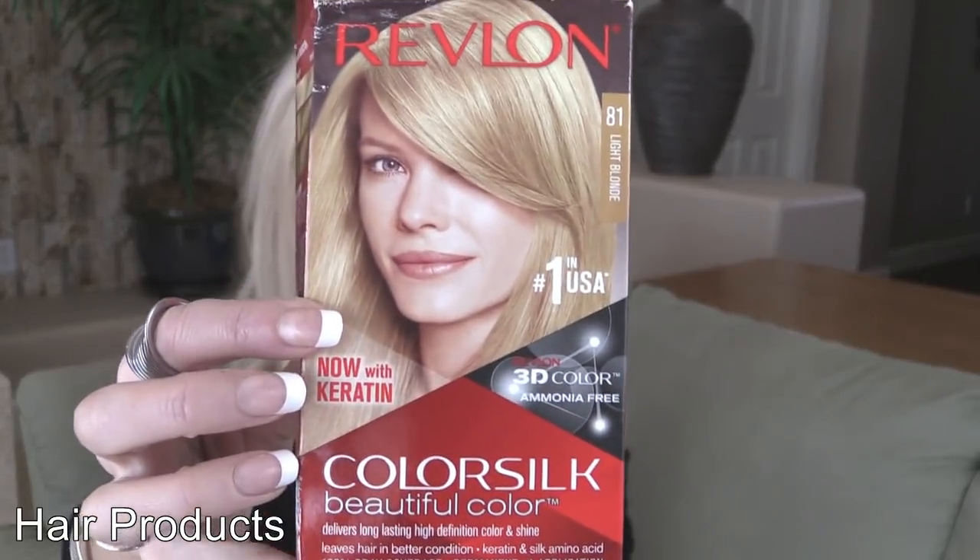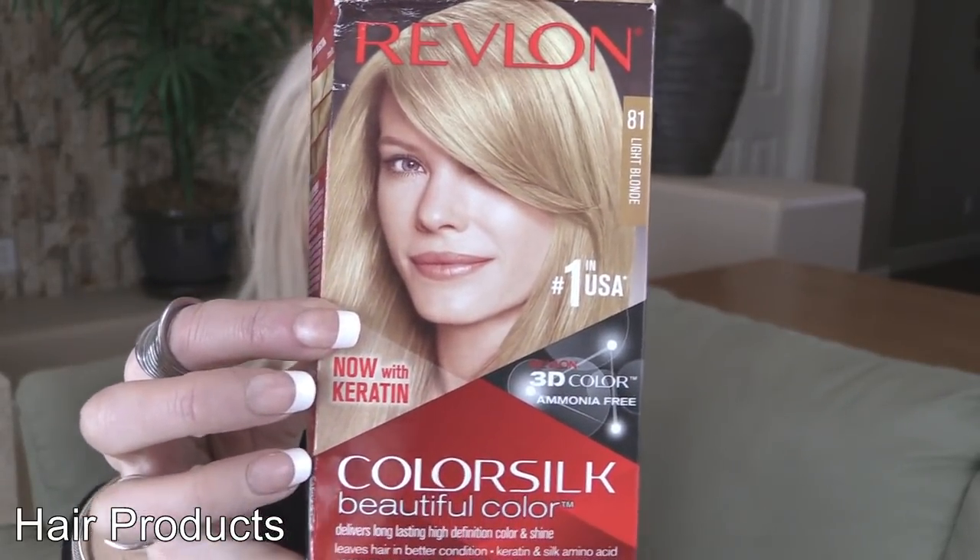I usually mix shade 04 with another one in the 80s or 70s, depending on how light or dark I want it. I only color the roots, and I'll link a video below of how I do my hair.